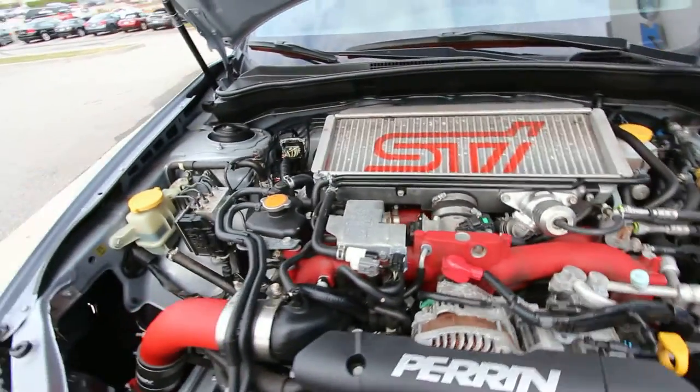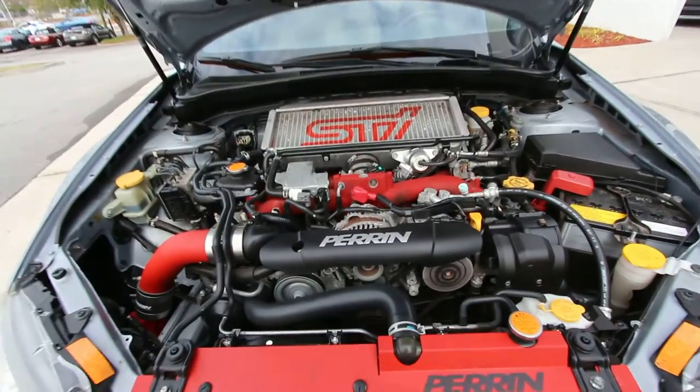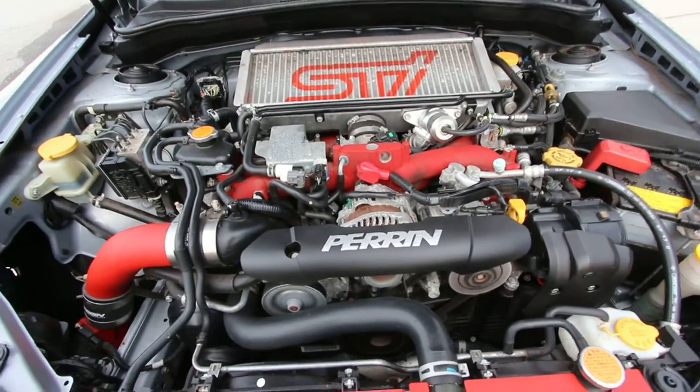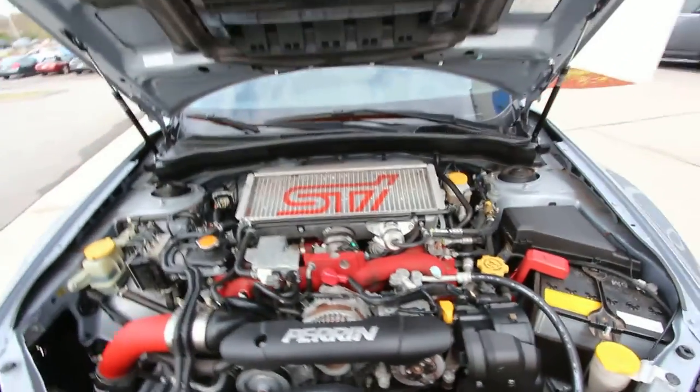You're more than welcome to stop by Stokes Honda or comment on the video and we can try to give you more detailed information as we pull it up. AC is running nice and cold. Beautiful car right here at Stokes Honda — the Subaru STI.